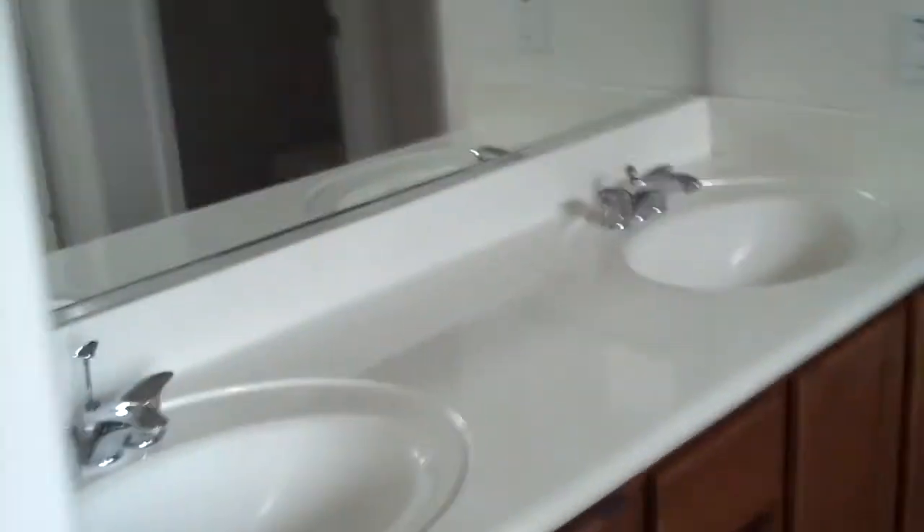Master bath: double sinks, dual vanities. It's one of those tubs — not a soaker tub shower, it's a tub with a glass door. You've got your water closet. Master closet — it's not super big, kind of quaint. Would be good for a second home. Another linen closet.